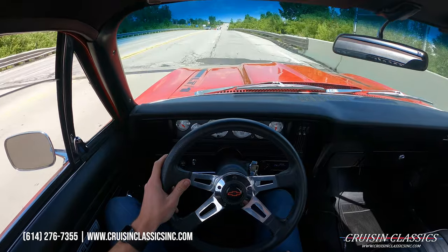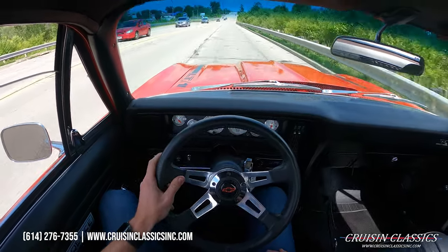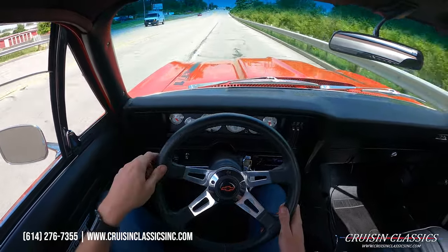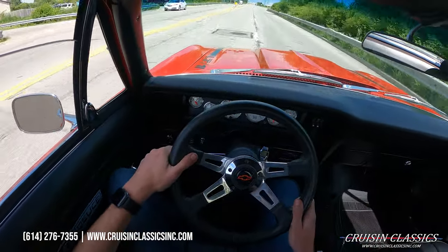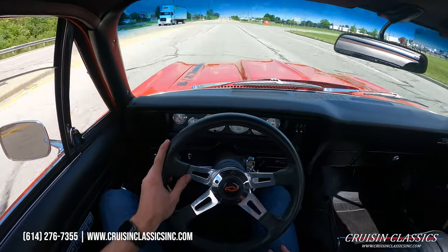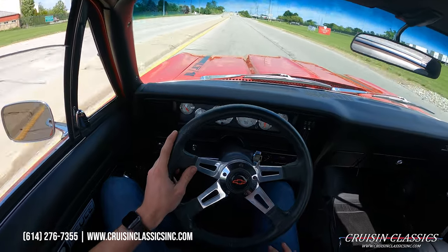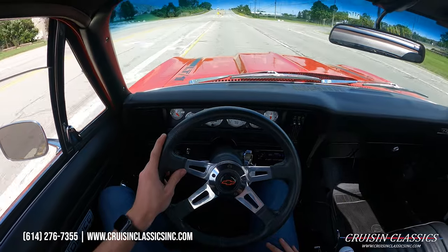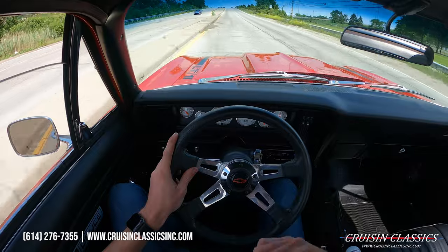She shifts right up to 55. As mentioned during the walk-around, if you guys have any questions about this car — shipping, financing, whatever the case may be — don't hesitate to give us a phone call at 614-276-7355. We've got plenty of pictures of this car inside, outside, underneath — you name it. Visit our website at cruisinclassicsinc.com.